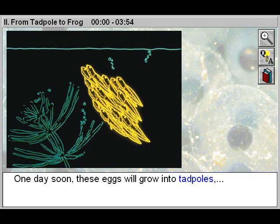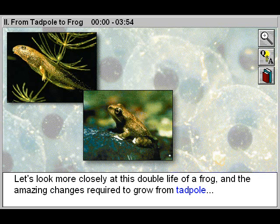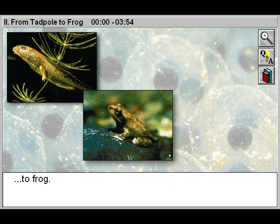One day soon, these eggs will grow into tadpoles, and the tadpoles into frogs. Let's look more closely at this double life of a frog, and the amazing changes required to grow from tadpole to frog.